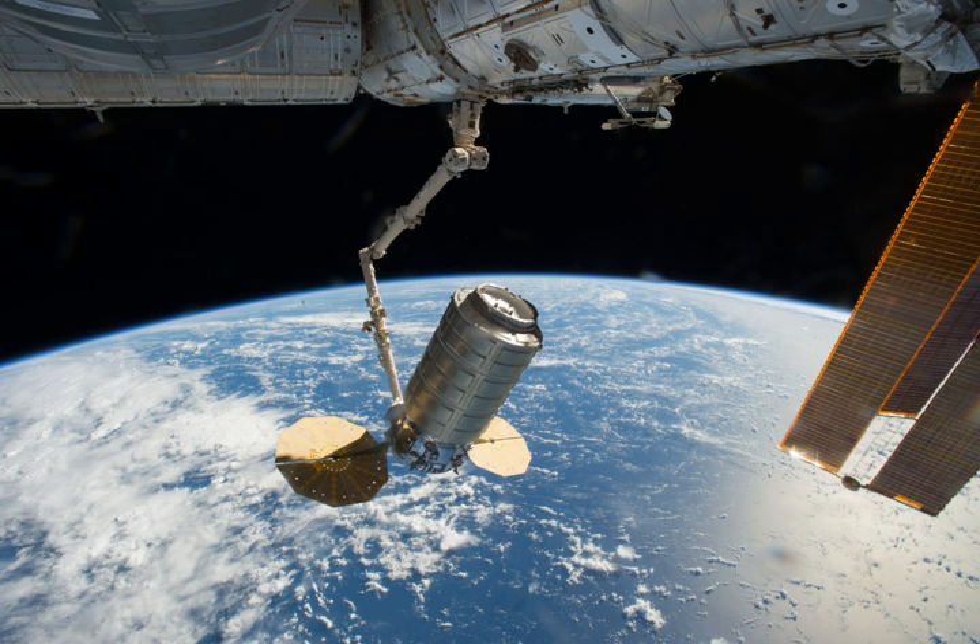Total cargo mass on ascent: 2,425 kg. Pressurized cargo with packaging: 2,342 kg. Science investigations: 498 kg. Crew supplies: 585 kg. Vehicle hardware: 1,023 kg. Spacewalk equipment: 5 kg. Computer resources: 56 kg. Russian hardware: 42 kg. Unpressurized cargo CubeSats: 83 kg.